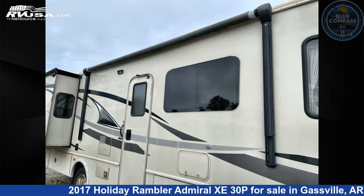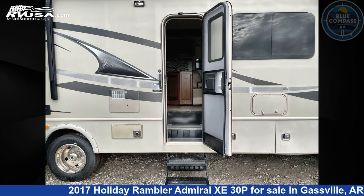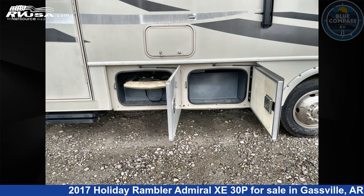This used Holiday Rambler is 30 feet 0 inches in length and features sleeps 5, slideout, and 50 gallons fresh water capacity. The floor plan layout of this Class A features a rear bedroom.